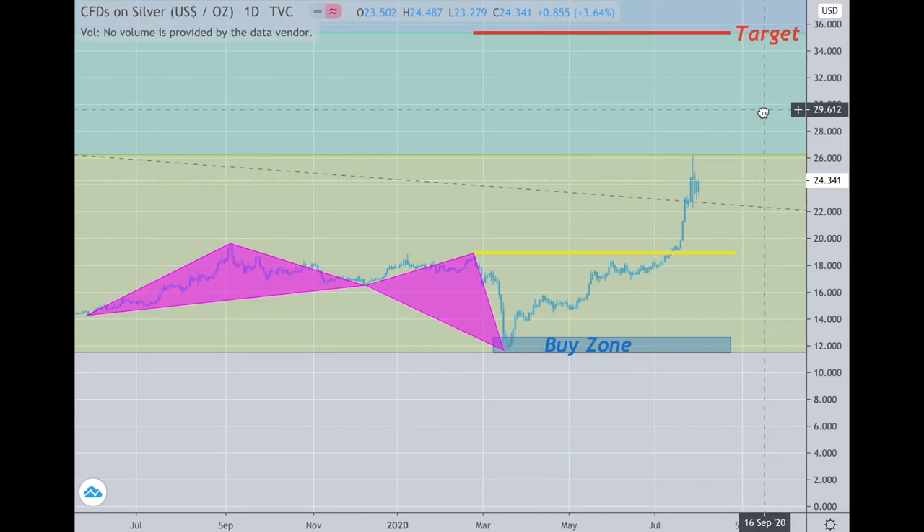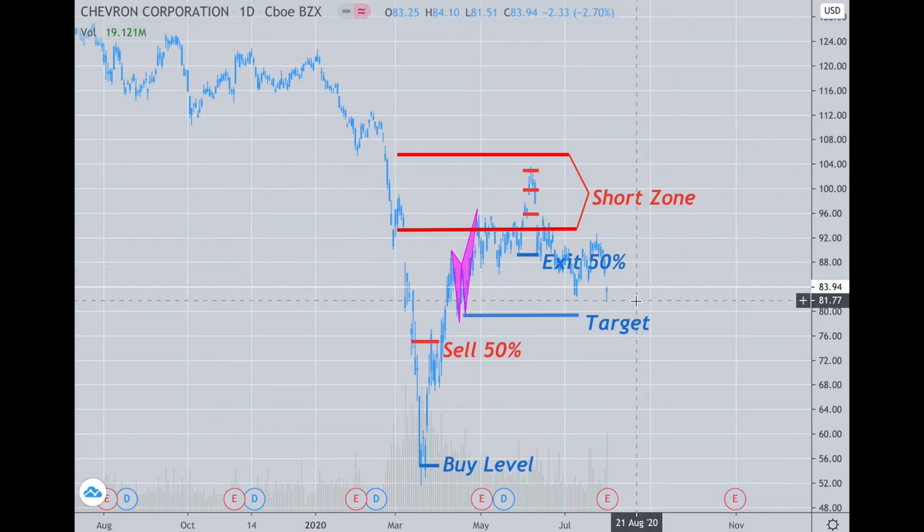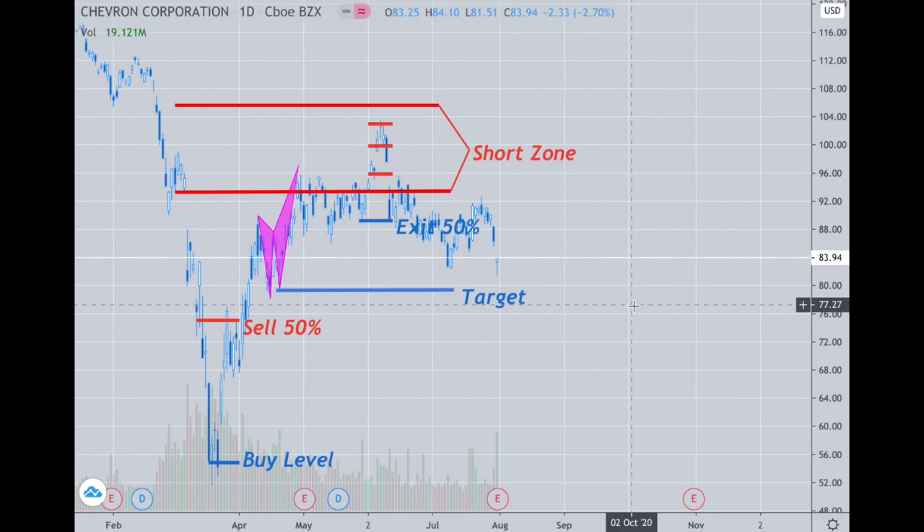The other play I haven't gone over is oil — Chevron and so forth. We did get a move down, and I'm still looking for under $80. You can see where we are on the chart. For those interested in Chevron as a short, that's where we currently are, and a move under $80 is likely to occur.